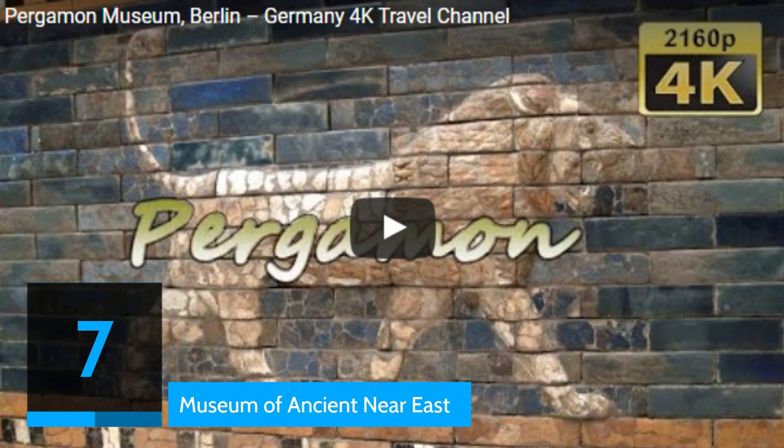Today, the Pergamon Museum is a huge space where reconstructed structures such as the Pergamon Altar and the Mshatta façade are displayed. Here you will also find the Museum of the Ancient Near East, which is spread over 14 rooms and recounts 6,000 years of Middle Eastern history. Visitors can marvel at the Ishtar Gate and the walls of the ancient city of Babylon. Other items include Mesopotamian clay tablets and an alabaster statue.